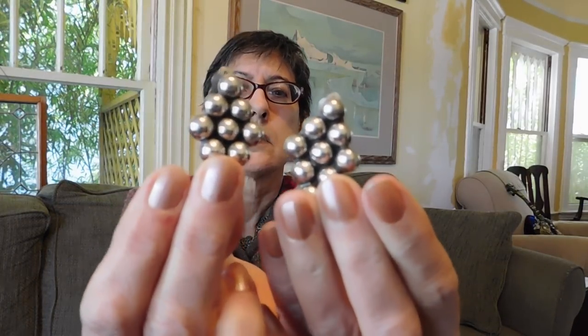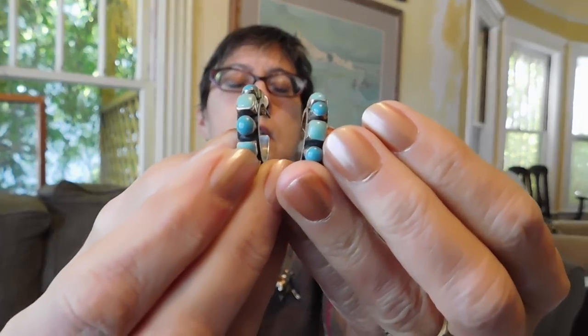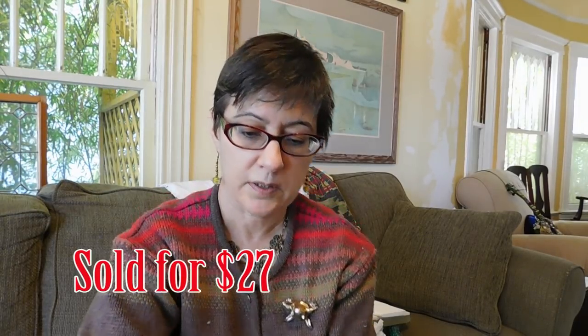Some earrings — two pairs. These are some clip-on Tosca sterling silver earrings. They do have a maker's mark on them so I might be able to identify the maker. They're nice, pretty heavy and substantial. And then these are also Mexican silver with turquoise enamel — you can see they kind of look like turquoise but they're really just enamel. But they're nice, also pretty substantial.